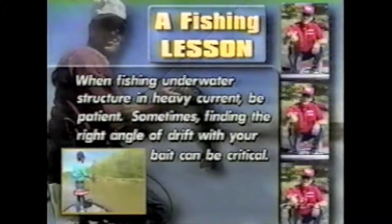When fishing underwater structure in heavy current, be patient. Sometimes finding the right angle of drift with your bait can be critical.